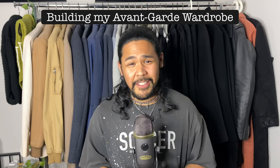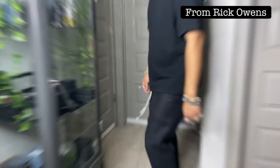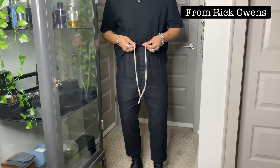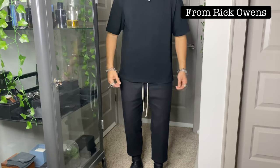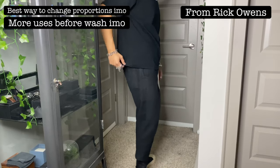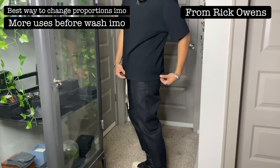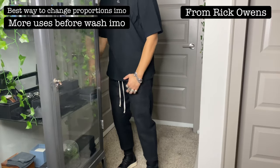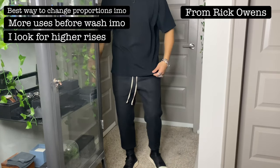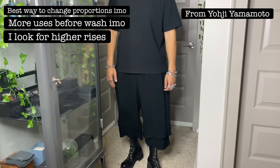The first step I always tell people is getting the bottoms right — pants, trousers, shorts, whatever you want to call it. This is essential. Switching over to the b-roll, the number one reason I choose to go bottoms first is because you can easily switch up the vibe, the proportions, and the balance of your outfit with just one garment. What I look for in a pair of bottoms, besides the waist and the length, is the rise. I love a high rise especially because you can make it look cropped, make it hit at the ankle, or make your legs look longer.